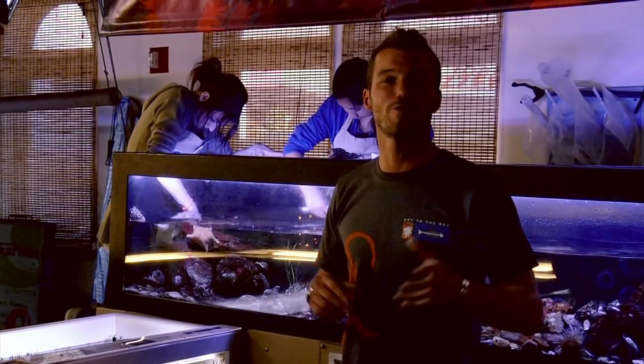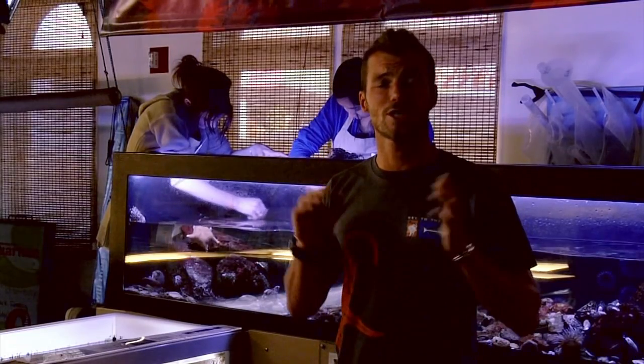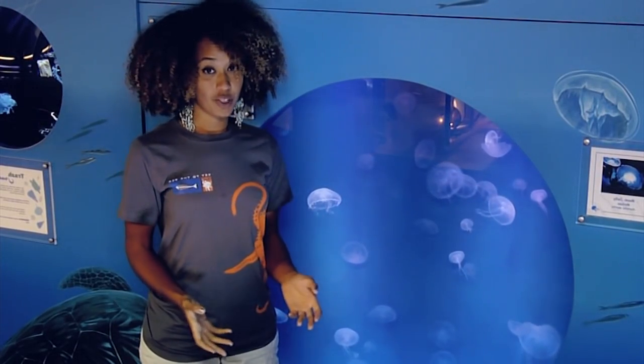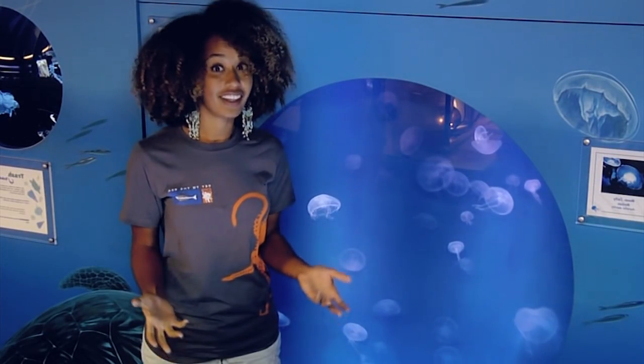Sharks help keep our ocean food chains in check. Being at the top, they keep our oceans healthy and in balance. No matter what, we can each do our part to protect swell sharks and all other critters in Santa Monica Bay.